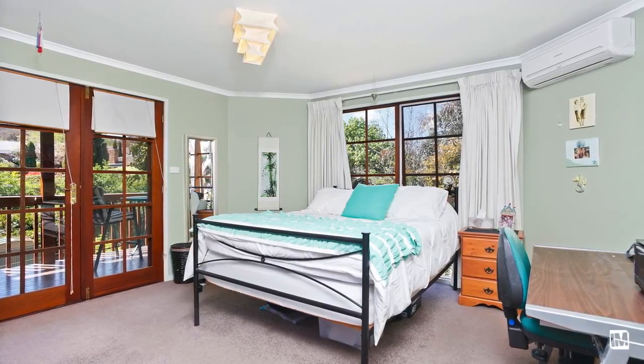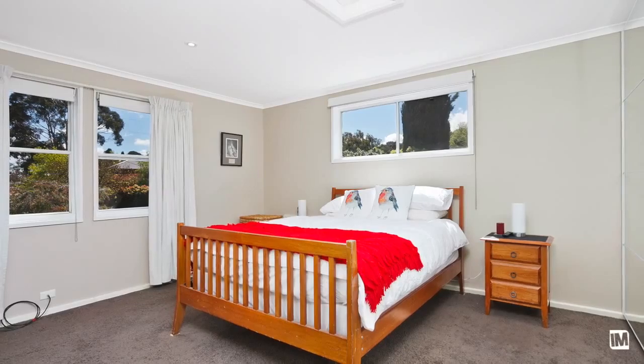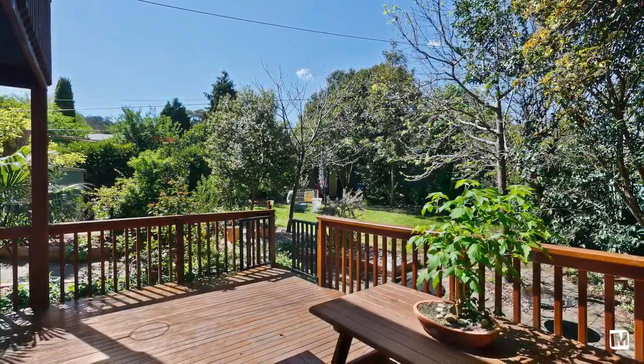This property is actually located on a large RZ2 block of 930 square meters, giving lots of potential to either redevelop the home that's currently here or alternatively look at redeveloping the block in the future.